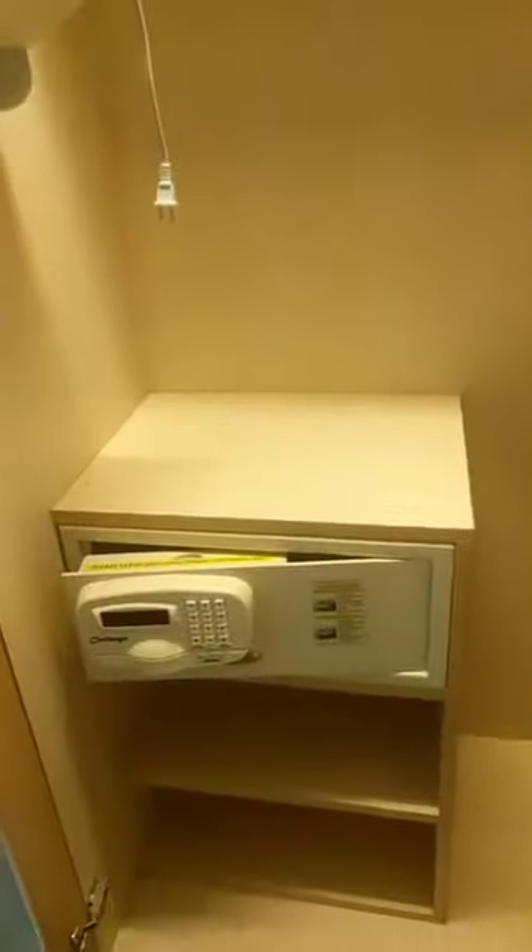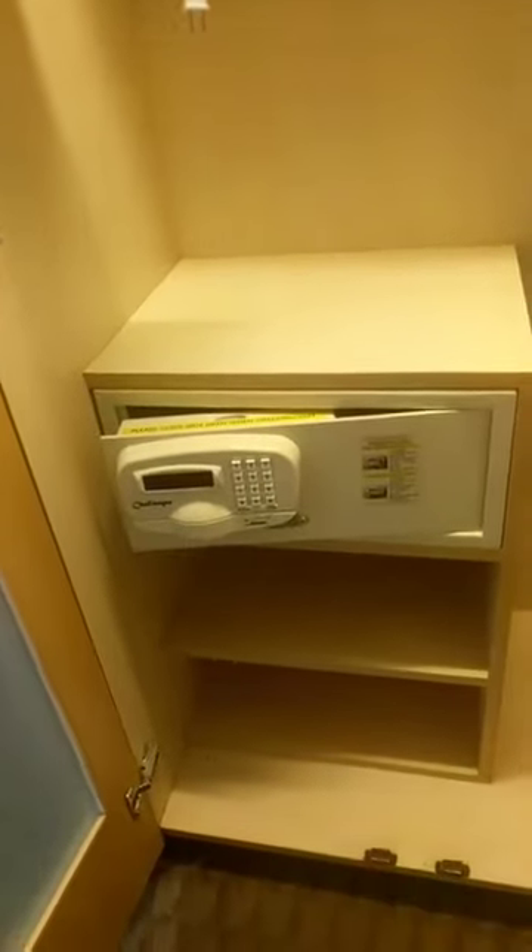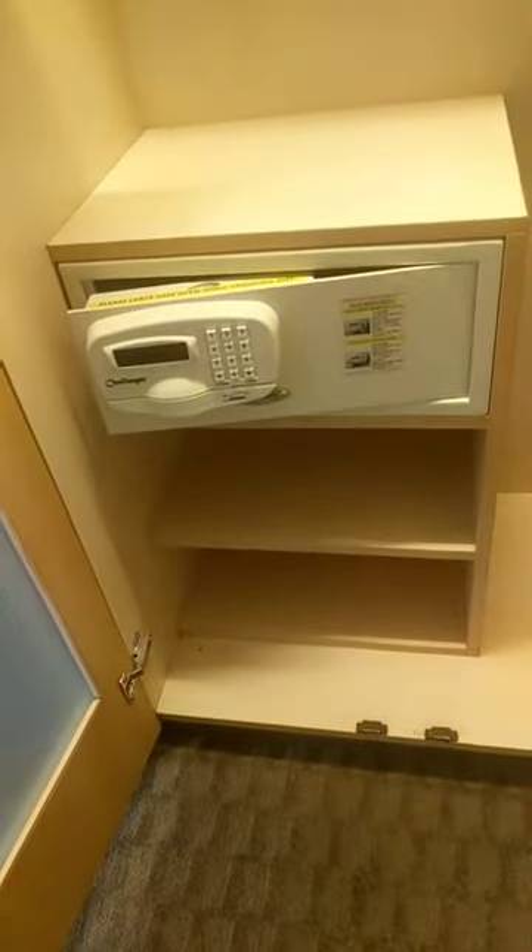Here's that second closet I was telling you about. Look, an ironing board — I don't iron at home, so why would I iron on vacation? This is your safe and some more storage.